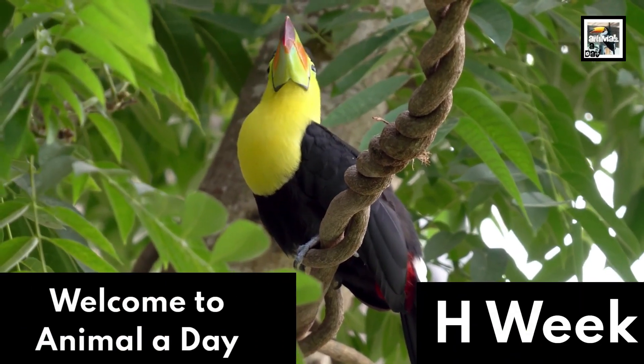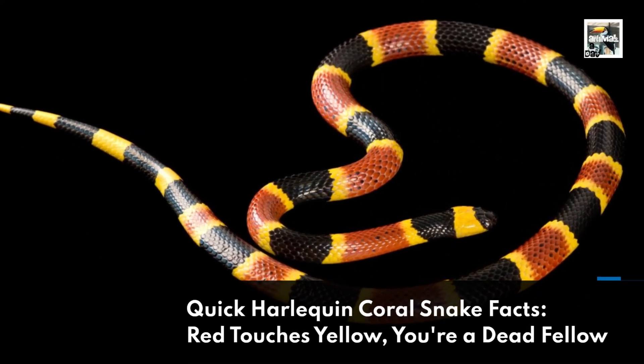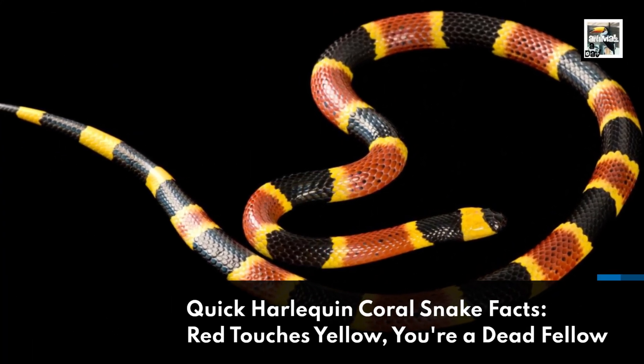Welcome to Animal A Day, each week. 10 Harlequin Coral Snake Facts: Red Touches Yellow, You're a Dead Fellow.